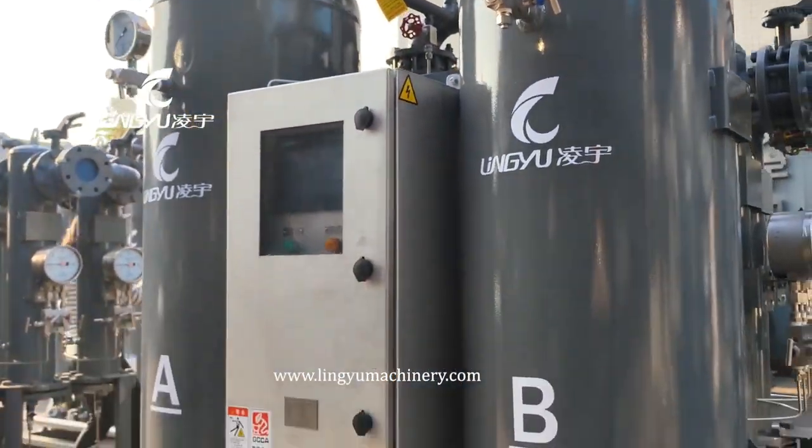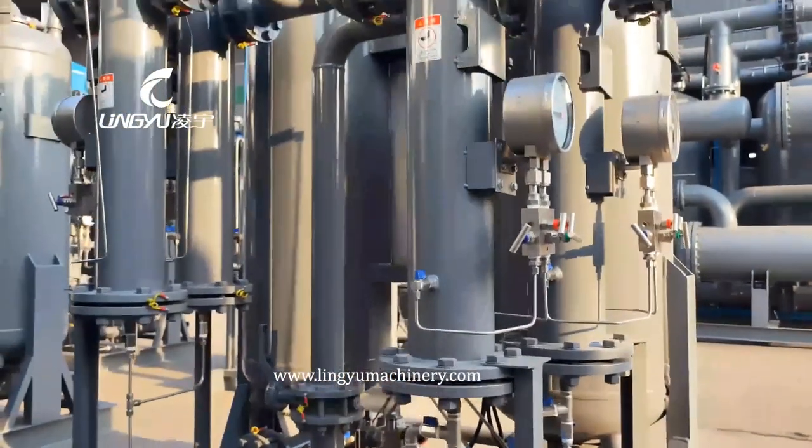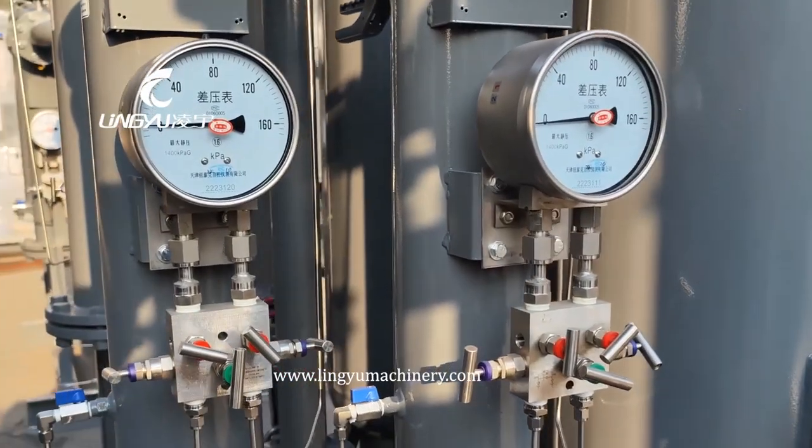We can also customize many other special desiccant dryers and refrigerated air dryers. Thanks for watching. Welcome to contact us.